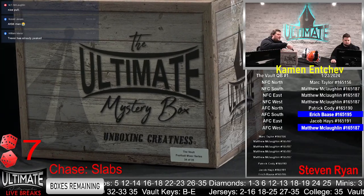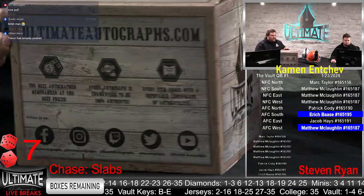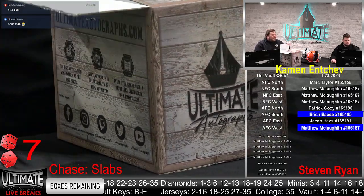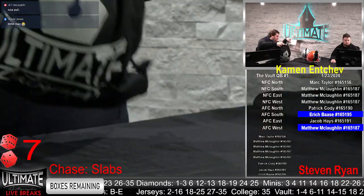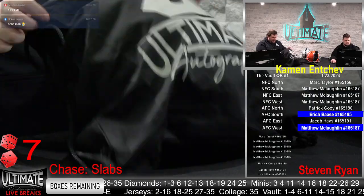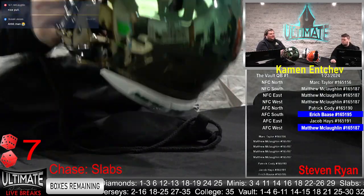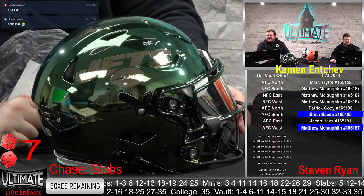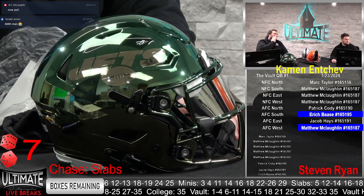The Walter Payton box is on the way — this one is also kind of heavy. Steven, do we have another authentic headliner? Oh man, who wants some sauce? Sauce Gardner, baby — Chrome Speed Flex, AFC East!